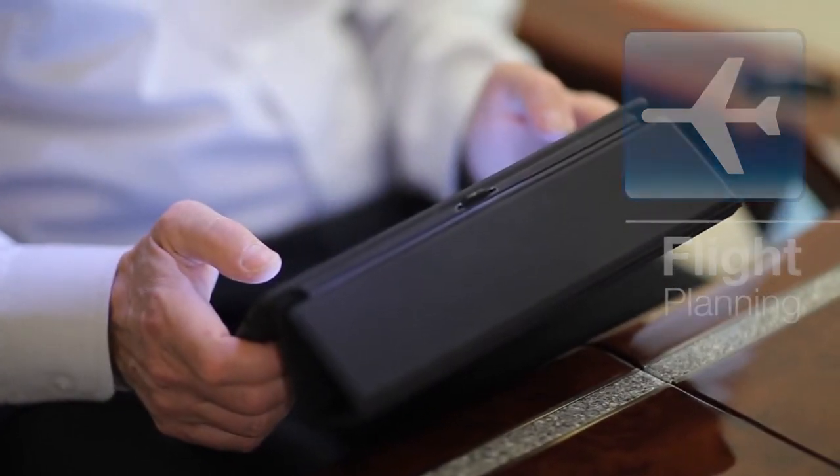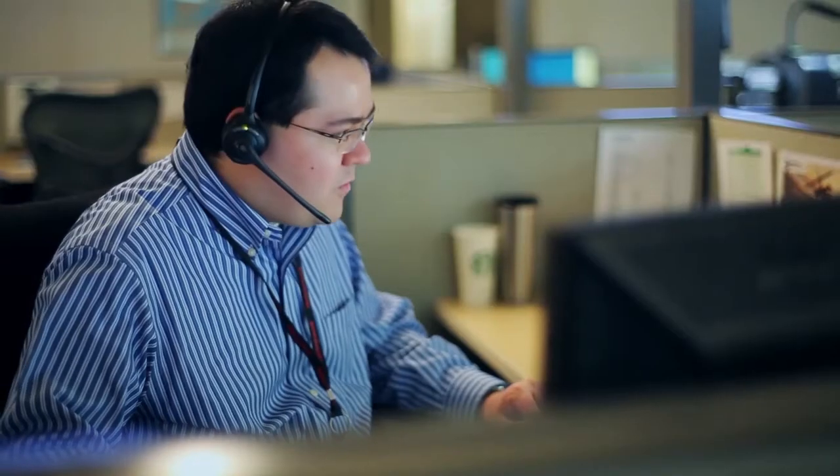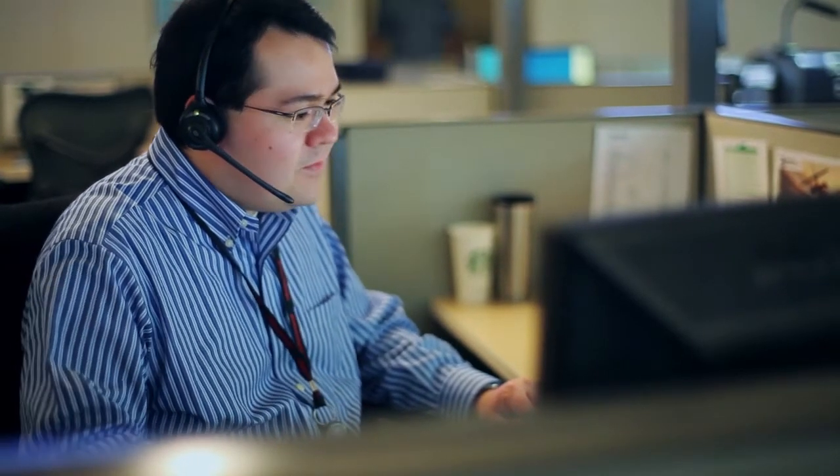Honeywell flight planning through the Global Data Center is so easy to use. You can do it from a smartphone, you can do it from an iPad, you can do it from a desktop computer on a web-based system, or with a one-minute phone call you can talk with one of our flight data specialists who will walk you through the entire flight plan. Simple to use, safe, secure and efficient.